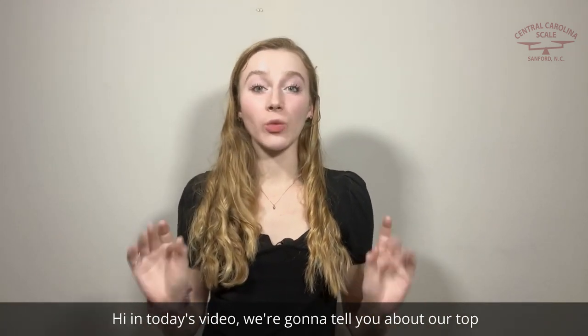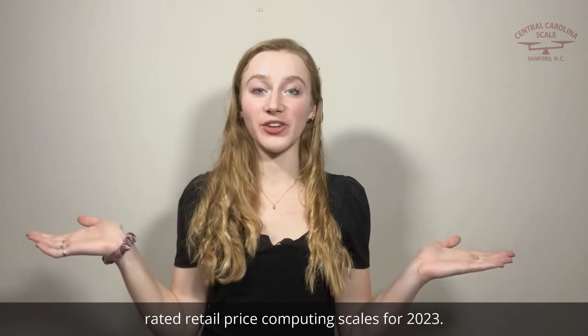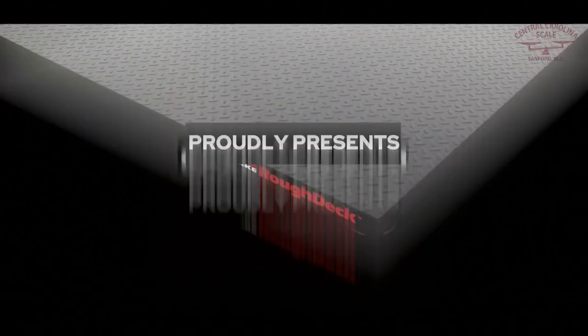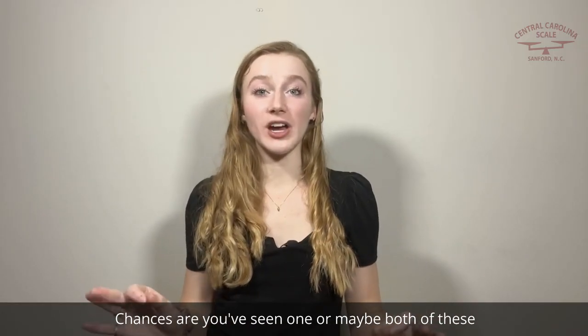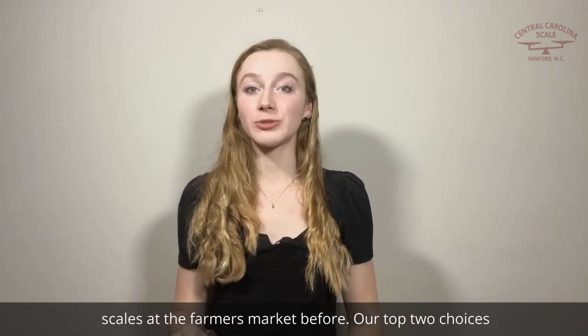In today's video we're going to tell you about our top rated retail price computing scales for 2023. Chances are you've seen one or maybe both of these scales at the farmers market before — these are our top two choices for best price computing scales for the farmers market.